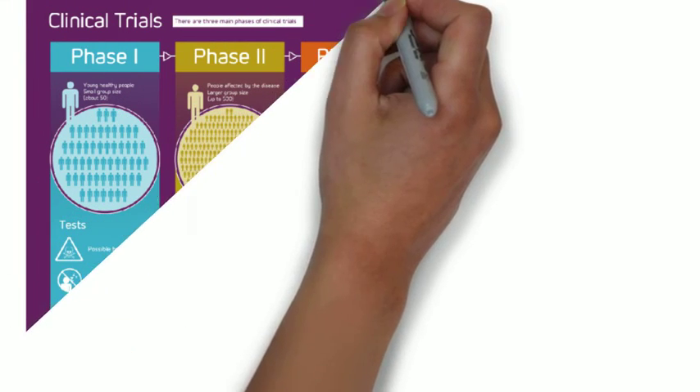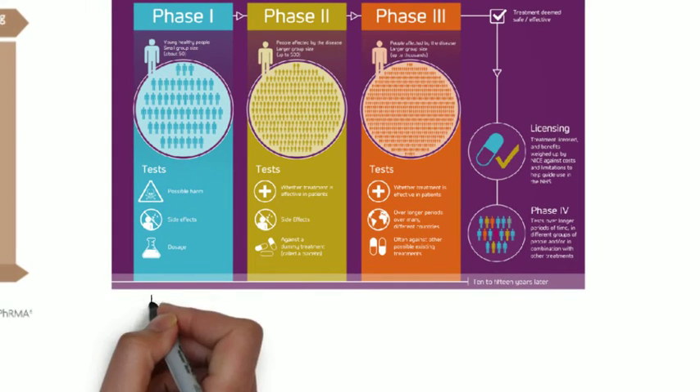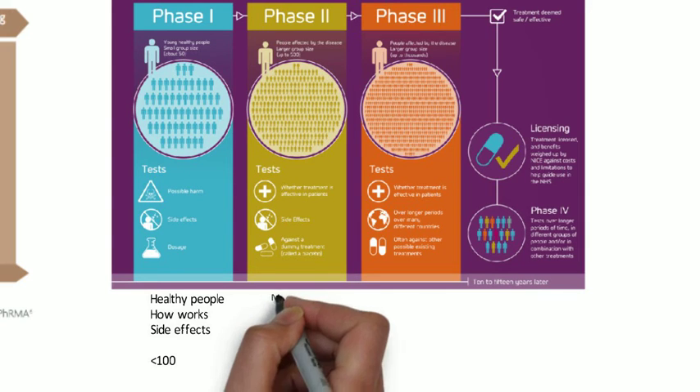Treatments must be thoroughly assessed before widespread use. Medicines might work well in the lab, but in a clinical trial you might find it works well in some people but not others. Clinical trials occur in phases. Phase one usually involves healthy people and is designed to find out how the medicine works in the body and whether side effects increase at higher dosages. This study often involves fewer than 100 people. If the results are safe, effective, and of high quality, a phase two clinical trial will proceed.